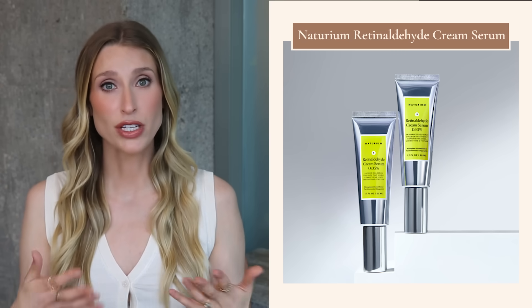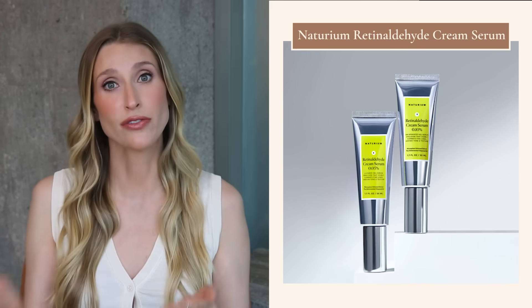Another retinaldehyde product that I absolutely love is by Naturium — their Retinaldehyde Cream Serum. It comes in two different strengths: 0.05% and 0.1%. I'm a fan of graduating concentrations because retinoids can be irritating when you start them; being able to start lower and work your way up as your skin tolerates it gives you a goal to reach towards. I love how beautifully this glides over the skin and how wonderfully it layers under a moisturizer. Such a gorgeous formula.